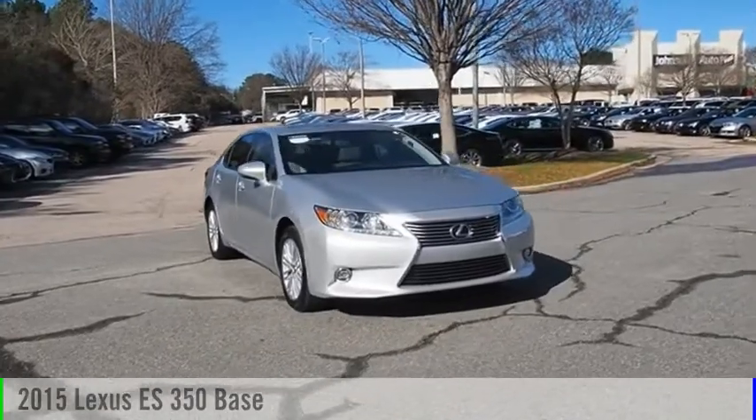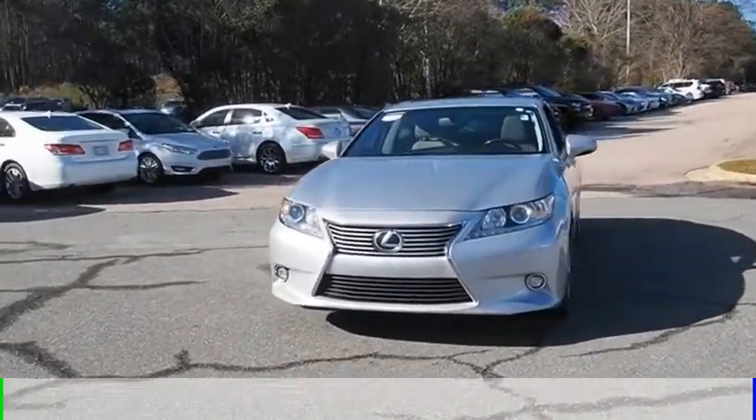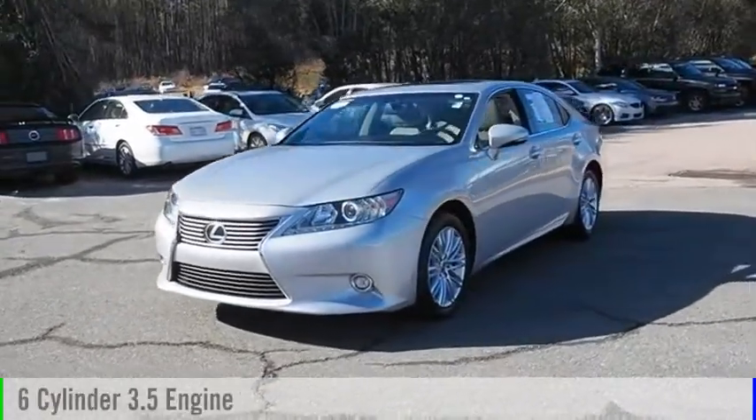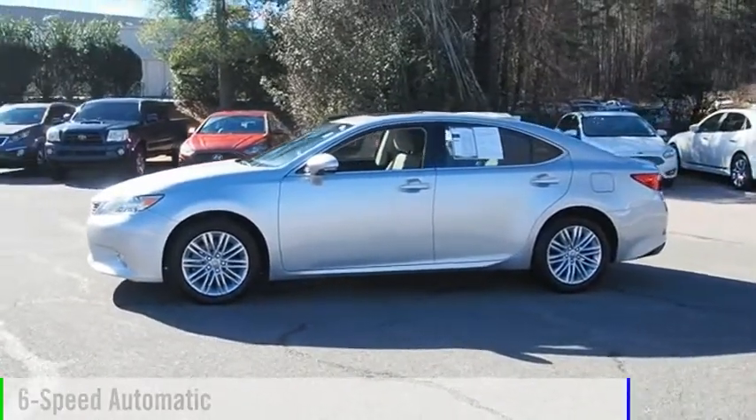We are pleased to show you the 2015 ES350. This vehicle is powered by a front-wheel drive, six-cylinder, 3.5-liter engine, and comes with a six-speed automatic transmission.